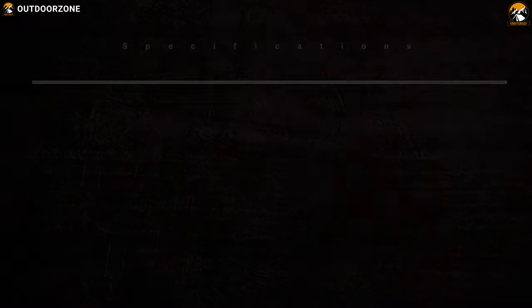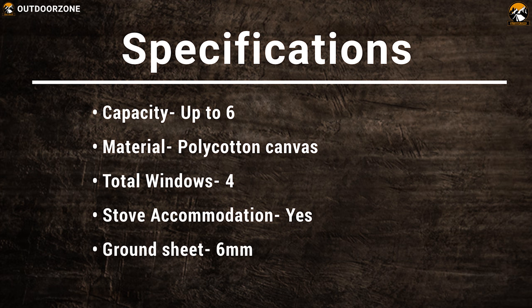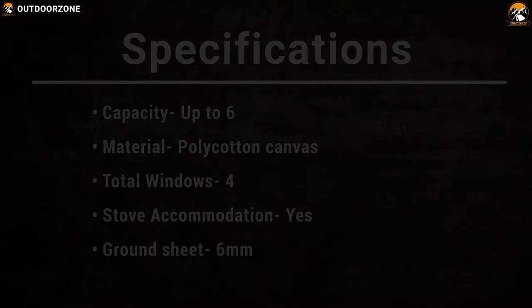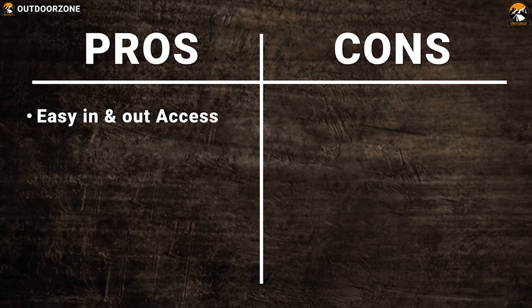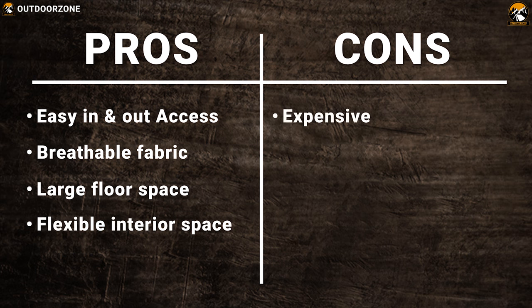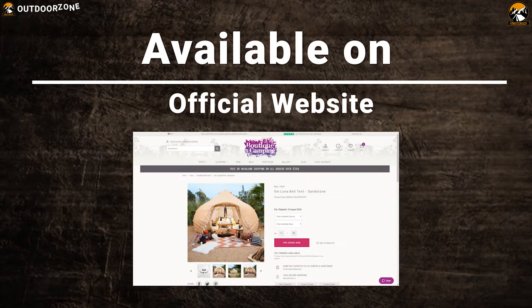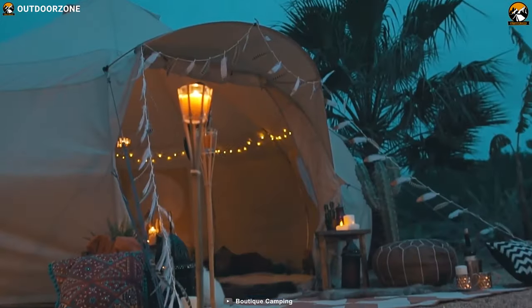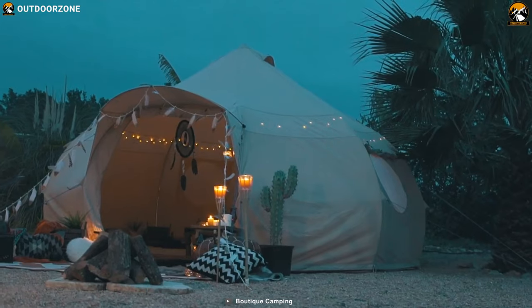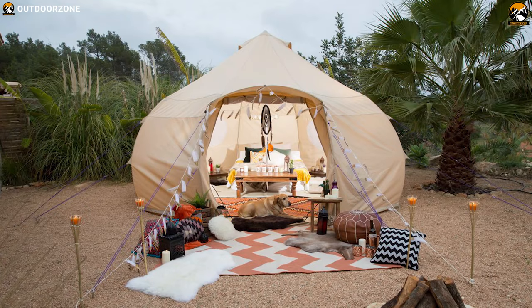The Luna Bell Tent's highly distinctive dome shape maximizes internal space and creates a sense of dramatic grandeur, making it perfect for glampers and family campers.